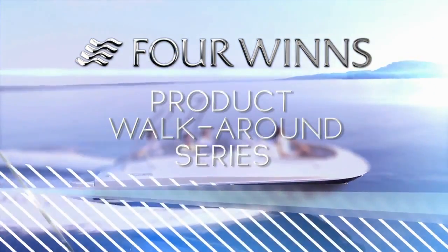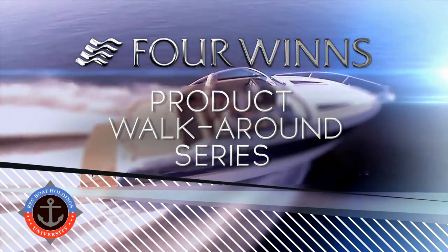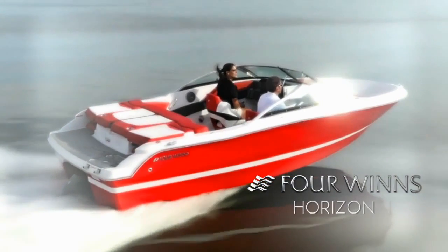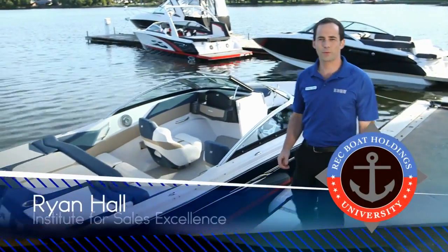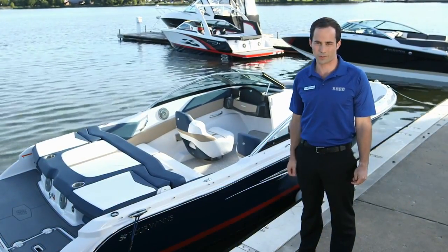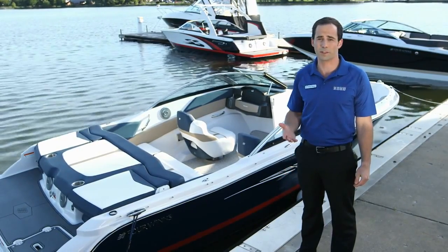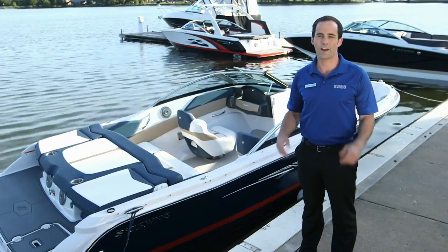Welcome to the Four Winds product walk-around series. This program has been developed for Rec Boat Holdings University by the Institute for Sales Excellence. Today we're presenting the 190 Horizon. I'm Ryan Hall with the Institute for Sales Excellence, and I've been asked to demonstrate the tremendous value Four Winds offers in their new line of sport boats. Thank you for investing this time to look closely at the features and benefits that Four Winds built into their boats, making them an obvious choice when comparing quality, performance, and value.